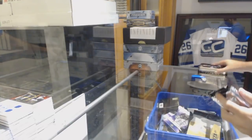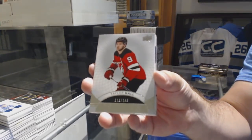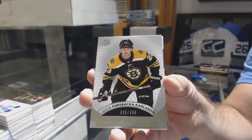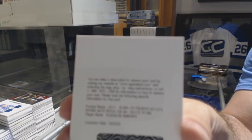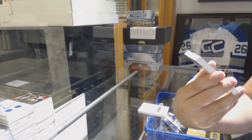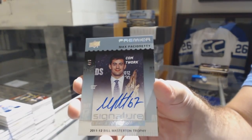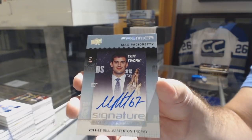On to Premier 17-18. For the New Jersey Devils, numbered to 249 — Taylor Hall. For the Boston Bruins, numbered to 399 — Forrest Baca Carlson. We've got a Redemption numbered to 299 rookie auto patch for the Nashville Predators — Vladislav Kamenev. Number 4 of 5, award winner's autograph for the Montreal Canadiens — Max Pacioretty. That's obviously an update one.